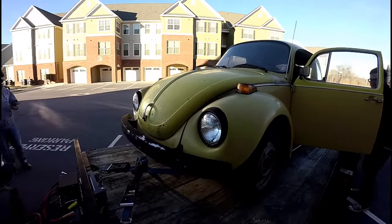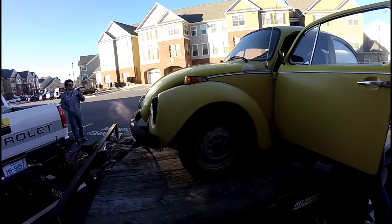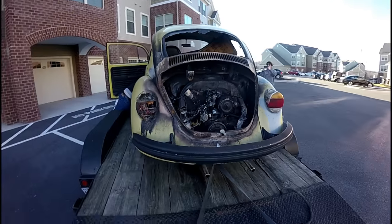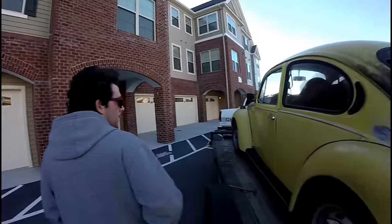Alright guys, so we picked up the Beetle. Here it is. What do y'all think? A little bit of fire damage on the back. Back got the glass busted out of it. The Beetle was 350 bucks, and the interior is being sold and swapped for a hundred, so it's the $250 Beetle. Yes. And it's only a little bit crusty. A little charred. It'll be fine.